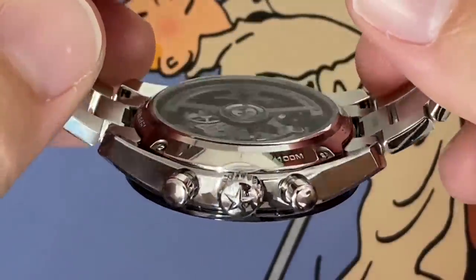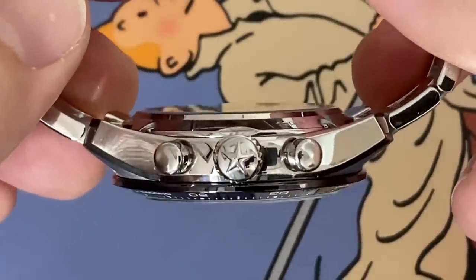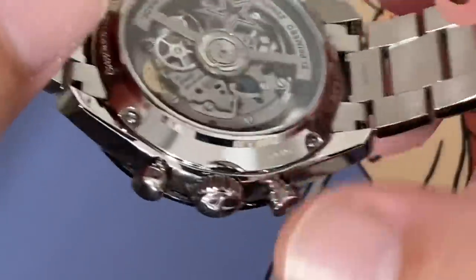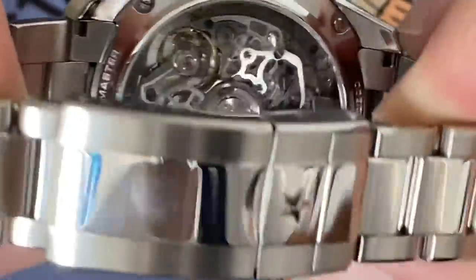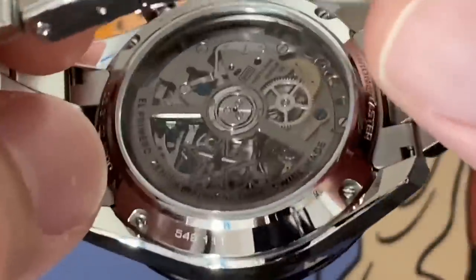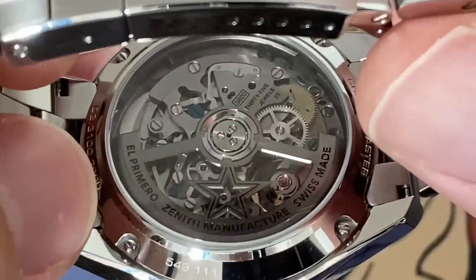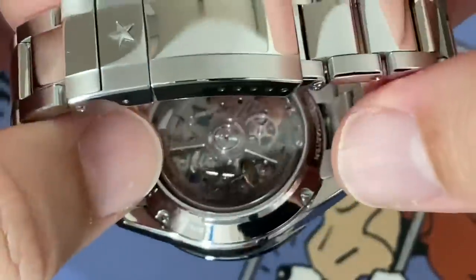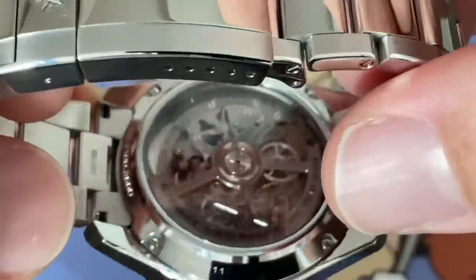The watch is going to be a bit thicker, probably partly because of that, but it keeps 100 meters of water resistance despite not having screws around the pushers. Let's turn it around. It's a horizontal clutch, which is more show than the vertical clutch of Rolex, but it means probably not as smooth an actuation of the chronograph.